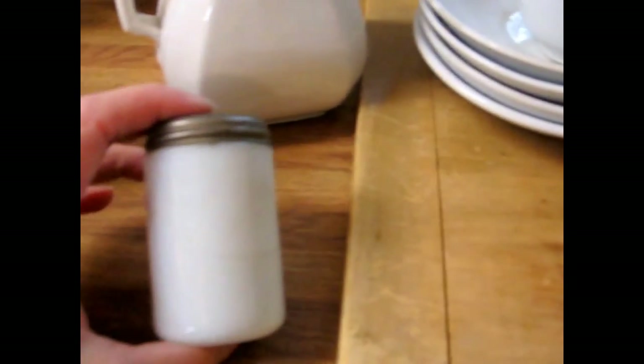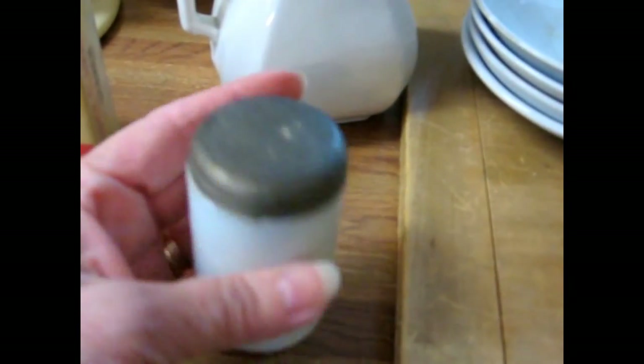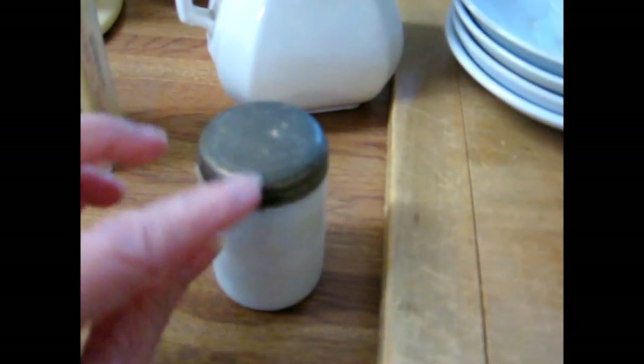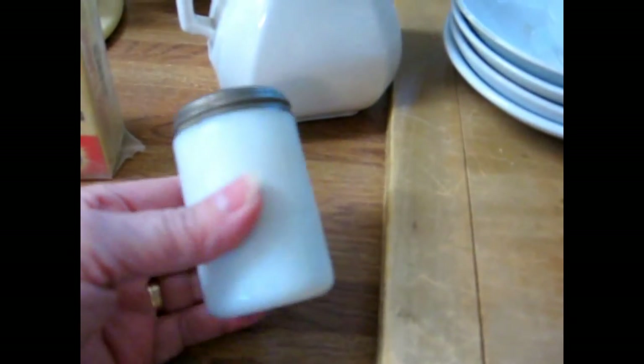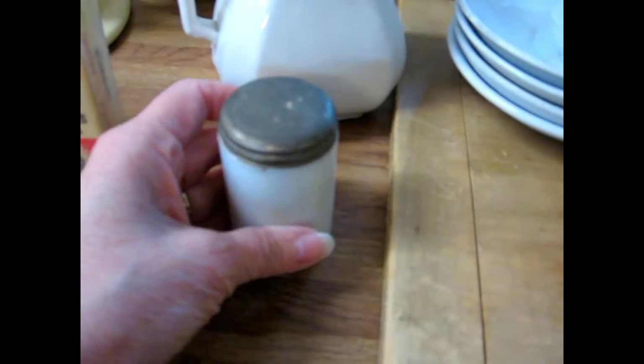I've got a small milk glass jar — a little taller than some, probably two and a half to three inches. This is probably the apothecary type with a tin screw-on lid. I love little old jars like that; there's so much you can do with those.